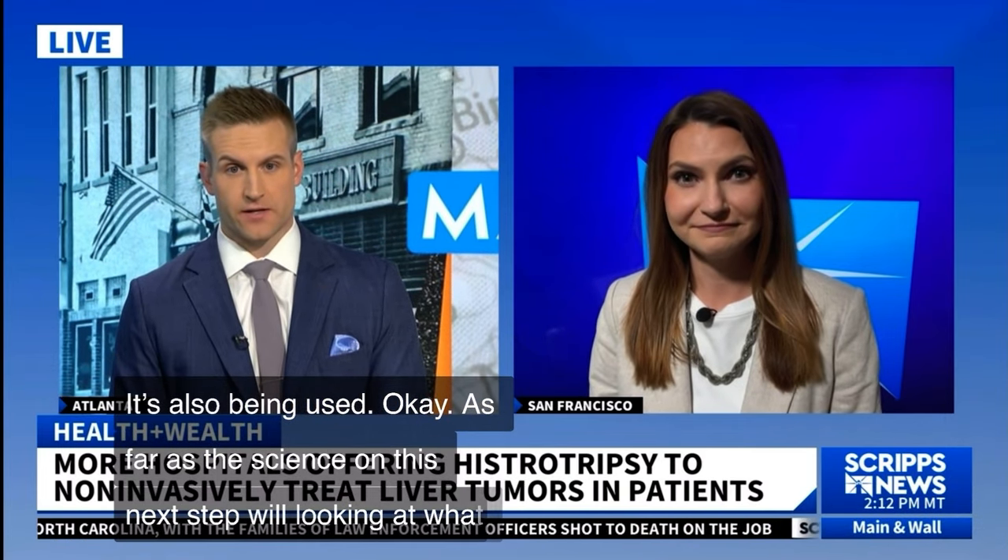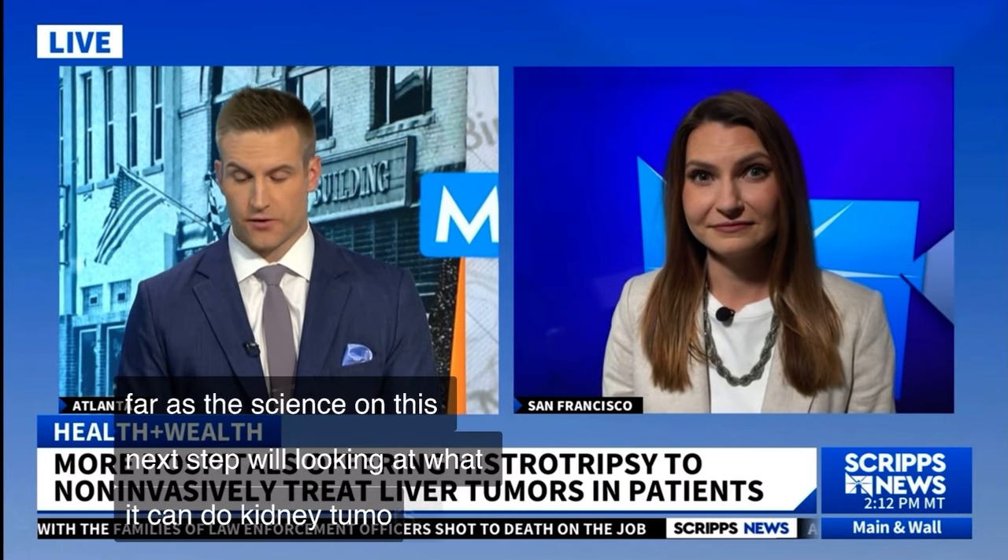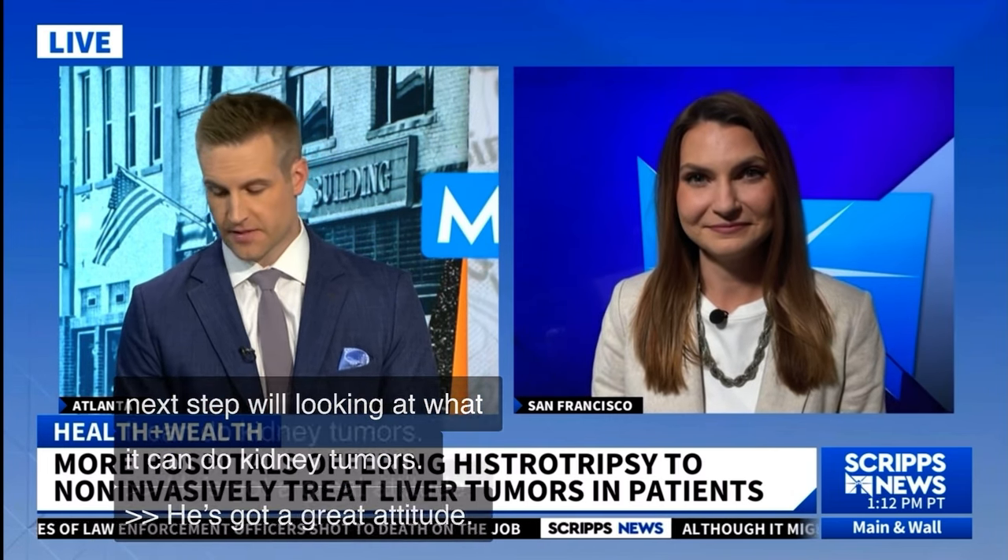He's got a great attitude, and six miles is just incredible. Science and health correspondent Lindsay Thies, great story, live from San Francisco. Thank you.